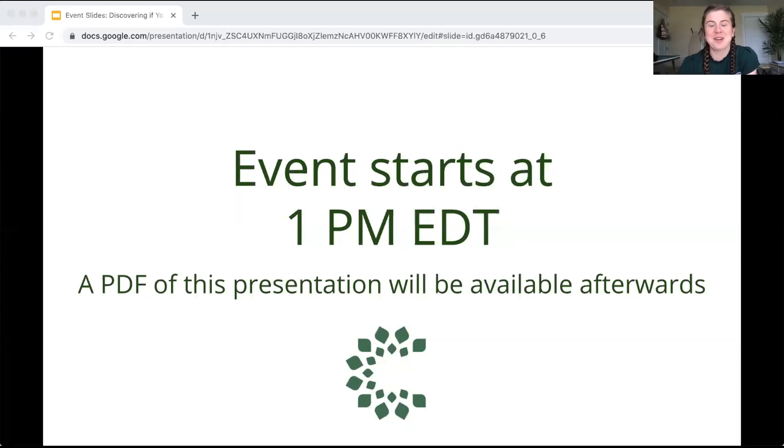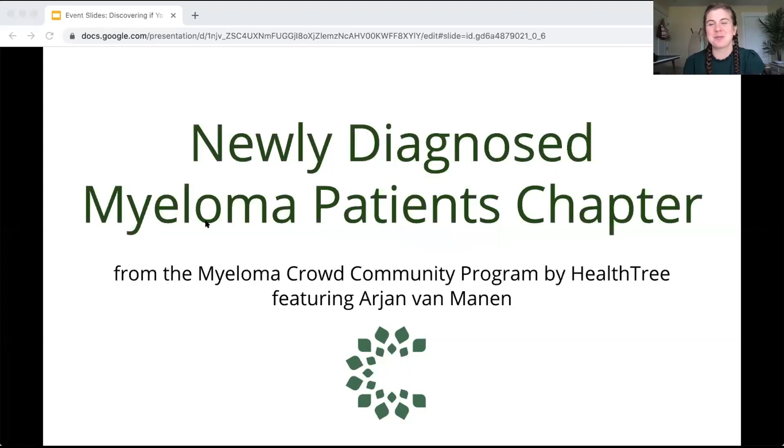Good morning or good afternoon, depending on where you are. We're going to get started. We did not have the intro video today as normal. Today I am in Bear Lake, Idaho, celebrating my mom's 50th birthday — pretty far away from the office, but I wanted to make sure I took the time to spend with you guys and welcome you to the newly diagnosed myeloma patients chapter.